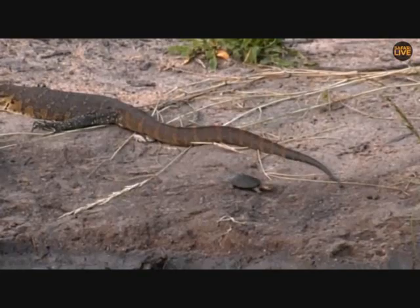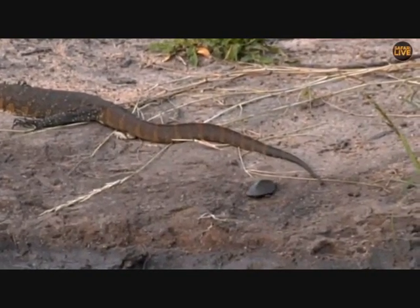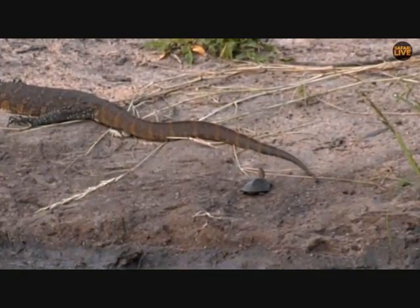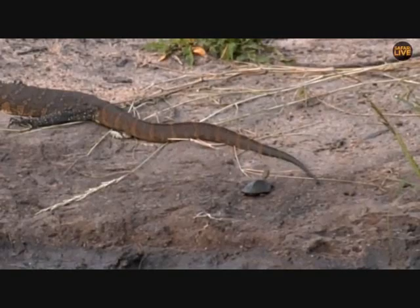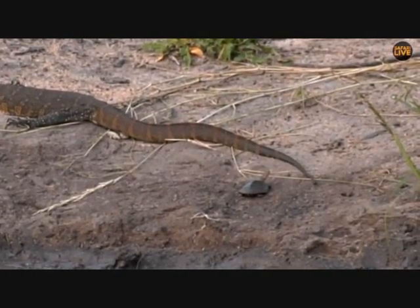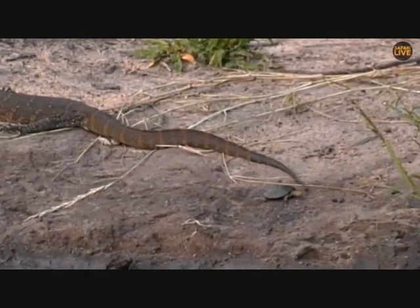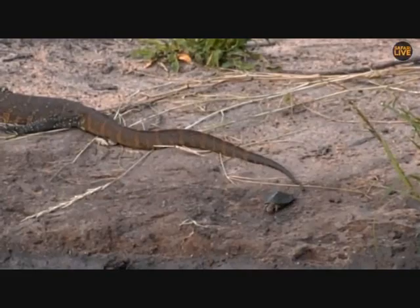Monitor lizards themselves are probably quite cannibalistic. It looks like that terrapin is really taking some chances — I doubt the monitor would eat the terrapin, but I've never seen this interaction before. Lions and leopards would most definitely eat monitors if they can catch them, and crocodiles would kill them if they could. Birds of prey are probably the biggest threat — as you see him sitting there on the bank, he's very exposed.